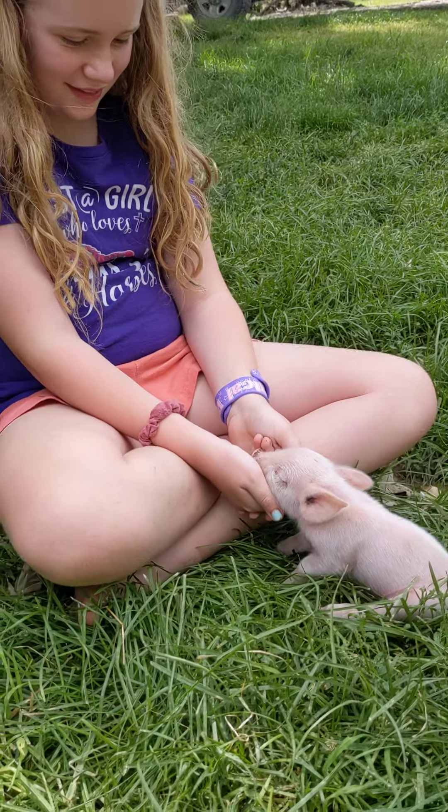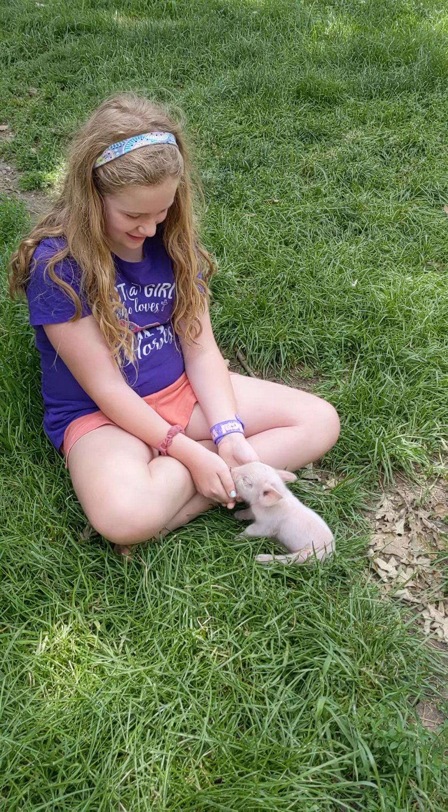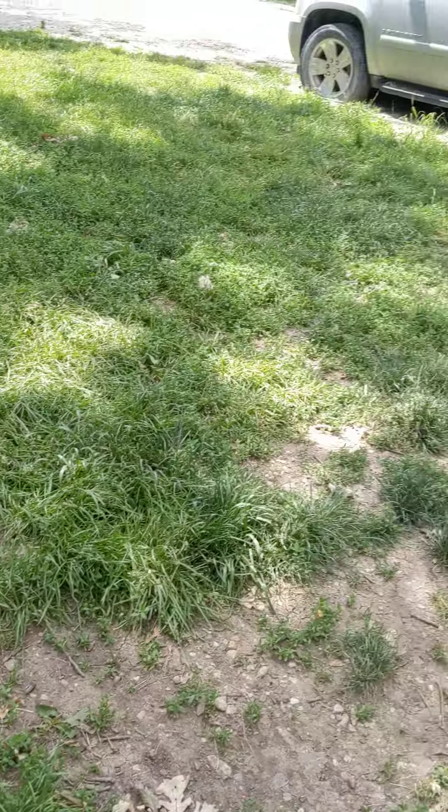He's awfully cute — so cute — and he's not even two weeks old yet. So adorable. And then what else do we have? Baby ducks, baby chickens, guinea pigs, baby guineas, and baby rabbits.